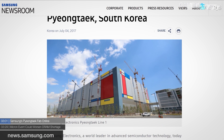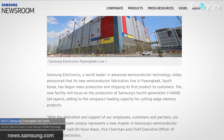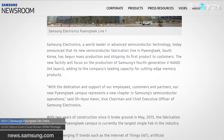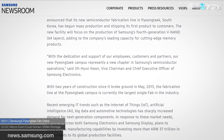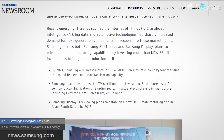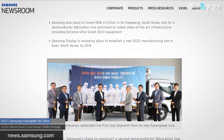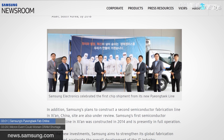Samsung announced last week that it successfully brought its newest fab in Pyeongtaek, South Korea online for NAND production. The multi-billion dollar fab was initially intended to serve as a DRAM manufacturing facility, but given the global flash shortage, Samsung has scaled the facility for NAND production at least for the time being. Samsung's new facility will be the largest and most expensive fab in the world, especially once it reaches full production capacity.